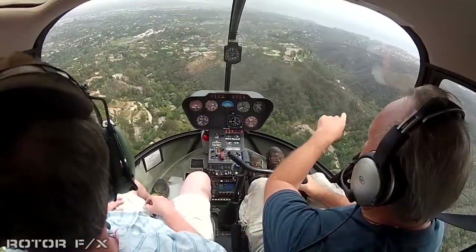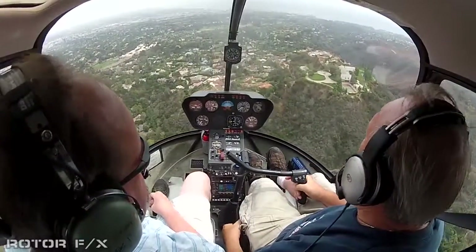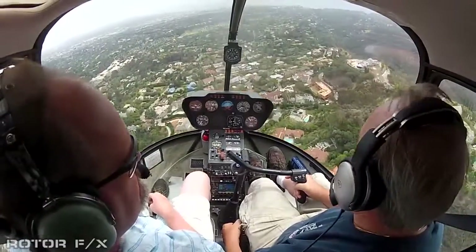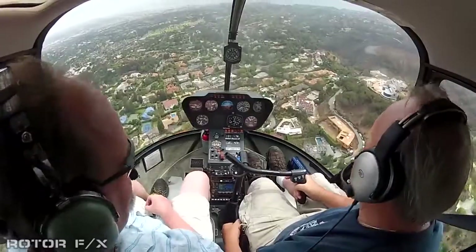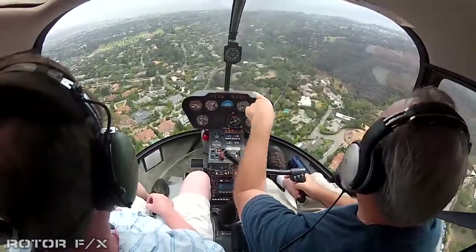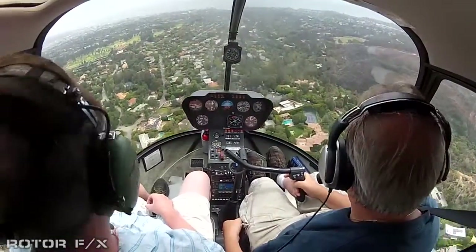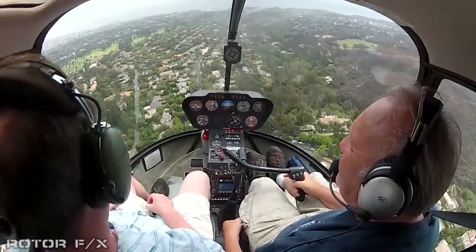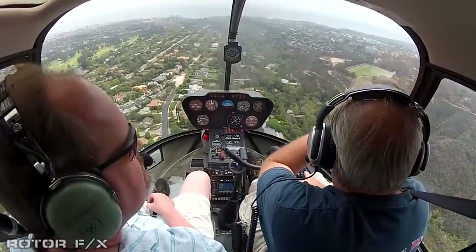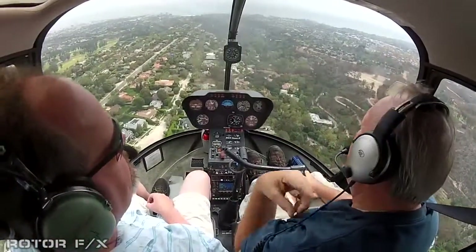On our right, this piece of property on top of the hill belongs to Dennis Tito. Dennis Tito was the first civilian who paid to go up on the Russian space station — 20 or 30 million bucks. Now this is the Riviera Country Club, and we're just coming out into the Pacific Palisades. Off to the right, that little peninsula sticking out into the ocean up there — that's Paradise Cove.